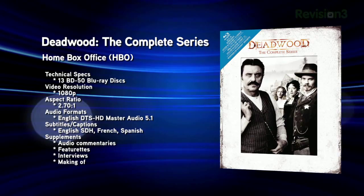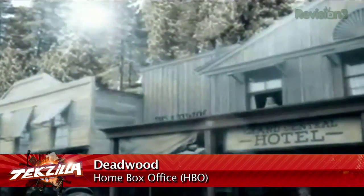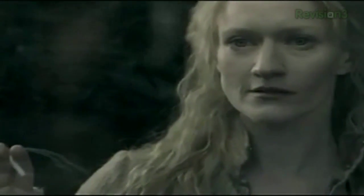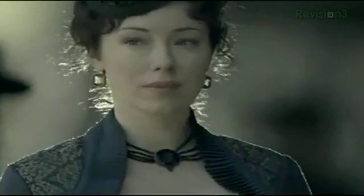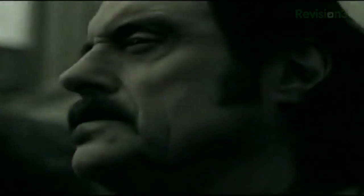Also released this week: Deadwood — The Complete Series. It's one of the hosts' favorite TV shows. This HBO series only lasted three seasons, but what an awesome three seasons it was. It follows the development of Deadwood, South Dakota from a settlement to a town, with historical figures like Al Swearingen, Calamity Jane, Wild Bill Hickok, Wyatt Earp, and many more. The release includes 13 discs with all 36 episodes, plus six hours of bonus features including four additional hours of never-before-seen content and 17 full-length commentary tracks.